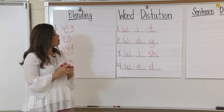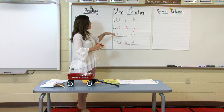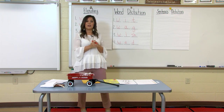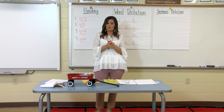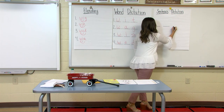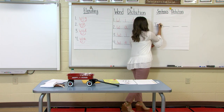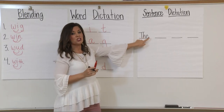Now we're going to move into something more challenging — we're going to take what we know and make a sentence. Listen carefully and we'll pound every word, then write it with correct capitalization and punctuation. My sentence is: the web got wet. Repeat after me: the web got wet. Pound it: the web got wet. How many times did you pound? Four — so we should have four words in our sentence. I'll draw four lines. The first word is the — that's one of our sight words. Remember, the first word in a sentence is always capitalized, so I have capital T-H-E.